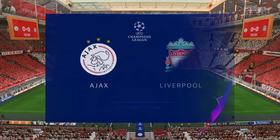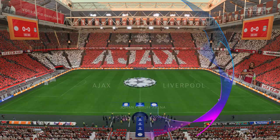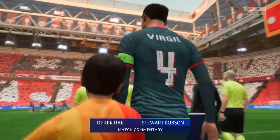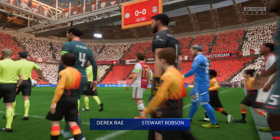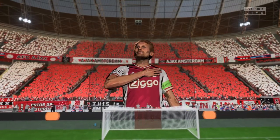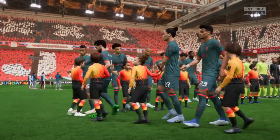Hello and a warm welcome to a stadium that was revolutionary when it was built back in the 1990s, the Johan Cruyff Arena here in Amsterdam. I'm Derek Ray and joining me to provide expert analysis is Stuart Robson, and what we have for you tonight is live Champions League group stage match day one action. It's Ajax taking on Liverpool.